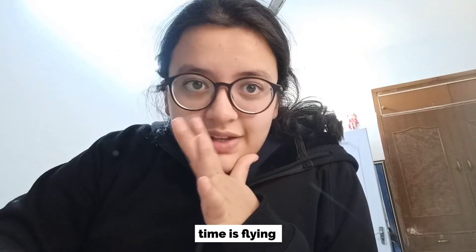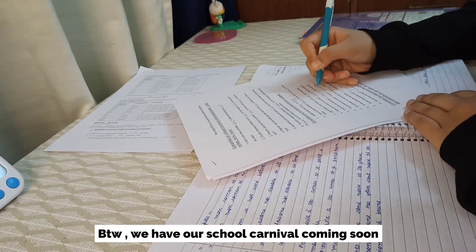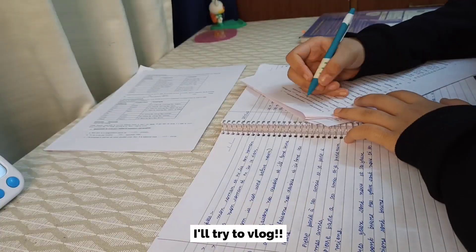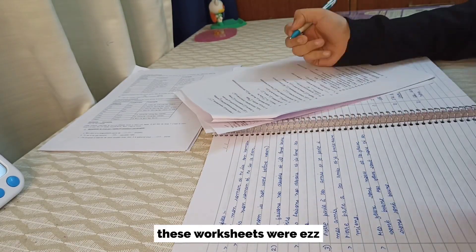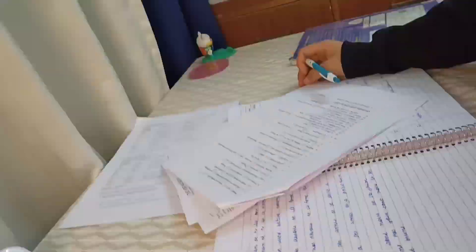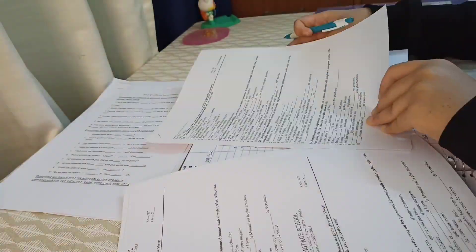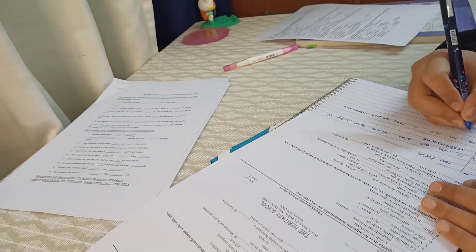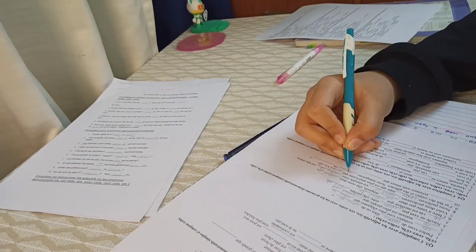It is 11 o'clock right now and I am doing my French worksheet. I have my French paper day after tomorrow. I just want to complete all the grammar today so that tomorrow I can revise the letters and literature part mainly.